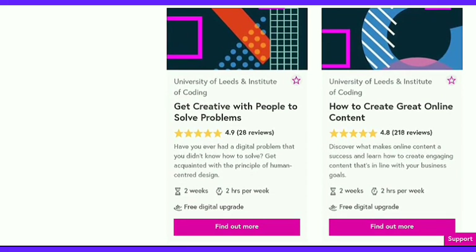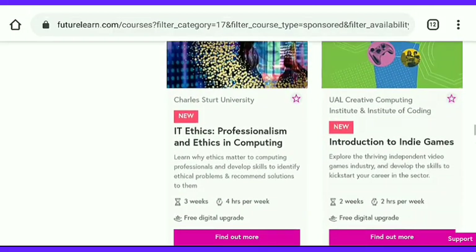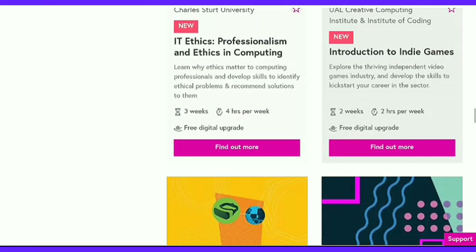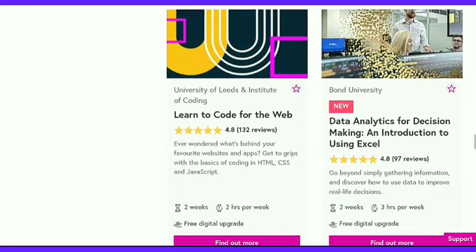Here are some example courses available: Get Creative with People to Solve Problems, and How to Get Creative Online Content. These are short courses — you need only 4 to 8 hours to complete any of them. Also, some new courses are being added regularly.